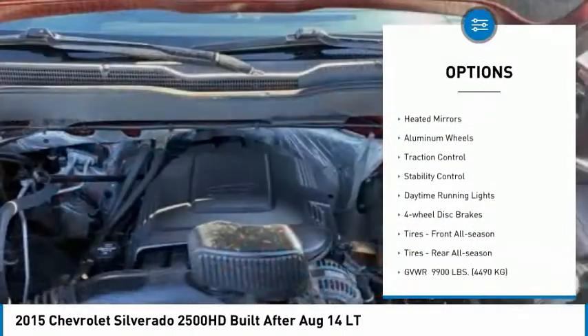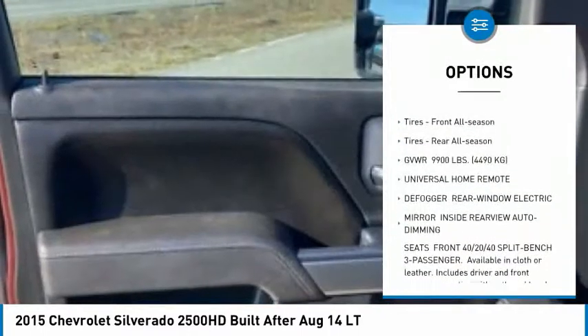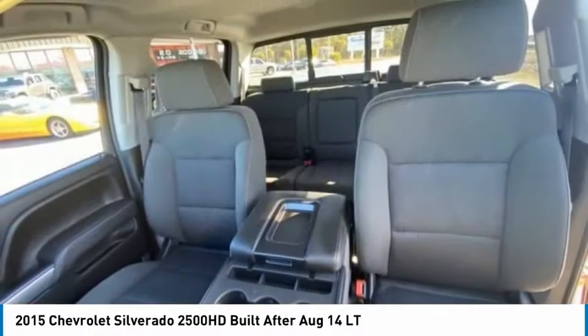Four-wheel drive, tire pressure monitor, heated mirrors, aluminum wheels, traction control, stability control, daytime running lights, four-wheel disc brakes.